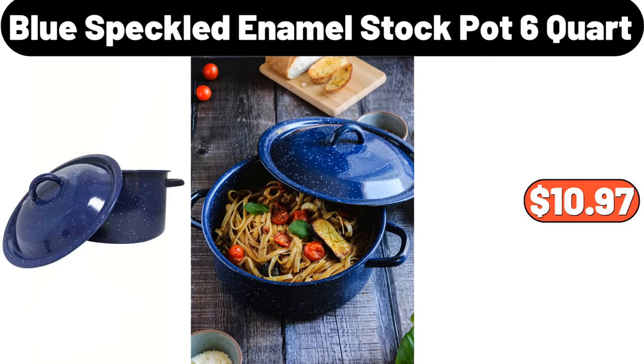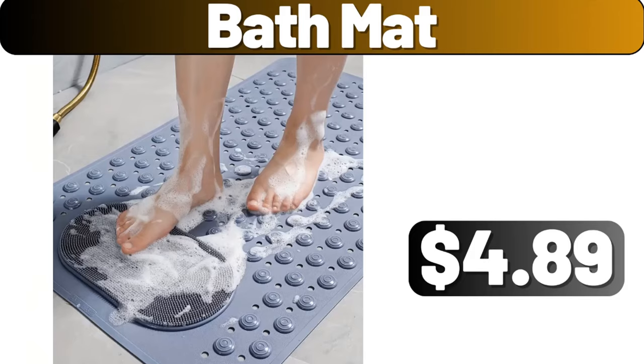Blue speckled enamel stock pot, six quart, $10.97. Bath mat, $4.89.